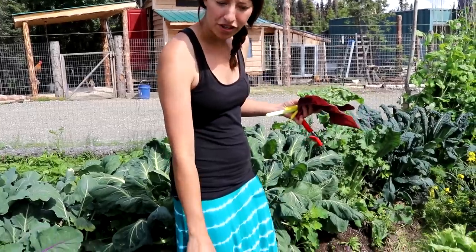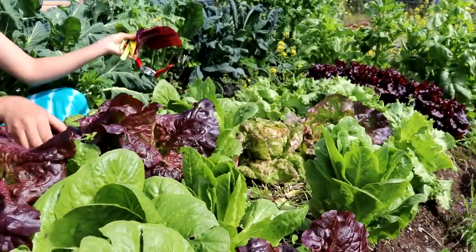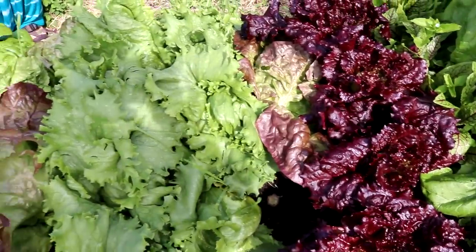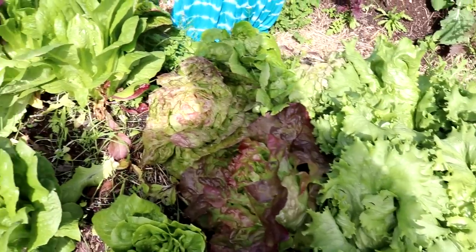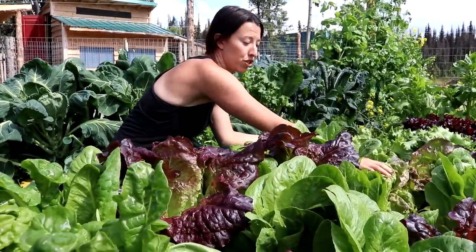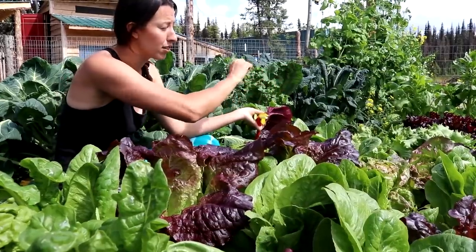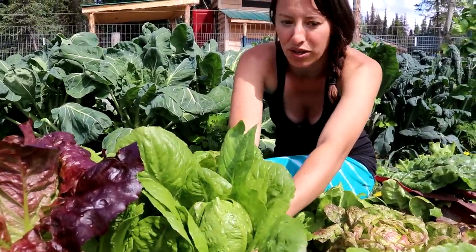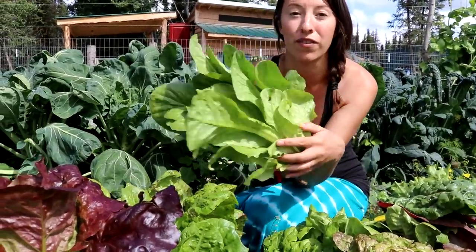This is our lettuce patch — we like to grow lettuce for the entire head. We have about 40 heads and we're eating through them. These are romaines, then we move on to a butterhead which is a really nice crisp early-maturing lettuce, and we have iceberg and some loose-leaf lettuces at the end. Harvesting is super easy — you just come in and take the whole head. We'll give this one a quick rinse for dinner tonight.